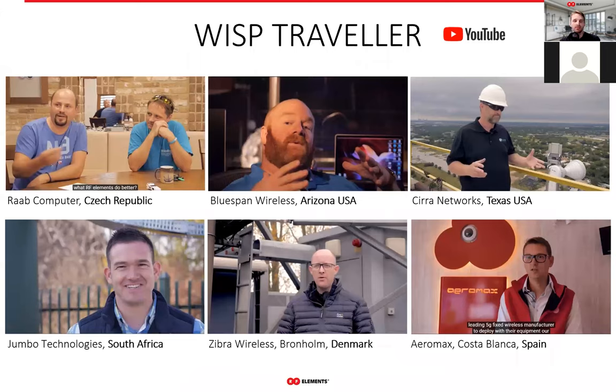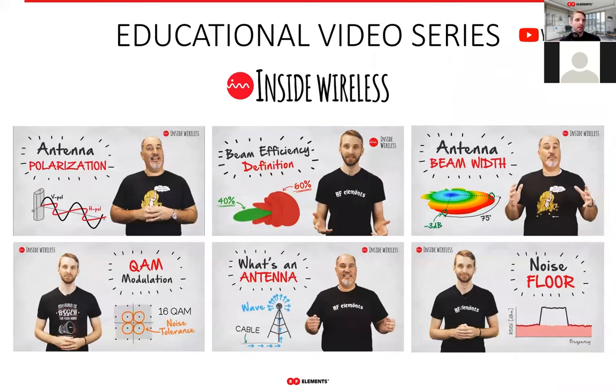On our YouTube channel, we have a playlist called WISP Traveler — short five-to-six-minute videos where customers of ours, WISPs like yourselves, share their experience with horns. If you're not sure or still not convinced, I get it — if it's something new, you might be skeptical, which is very natural. That's why I'd encourage you to check those videos and see how other WISPs have actually benefited from using our antennas. Another playlist is called Inside Wireless — short, up-to-five-minute videos where we explain all kinds of concepts in the world of RF engineering. Whether you're a seasoned WISP RF engineer or just starting, it's a great resource to use and come back to.